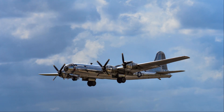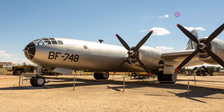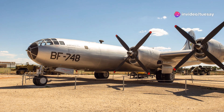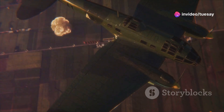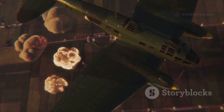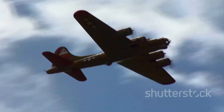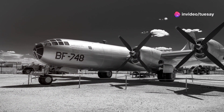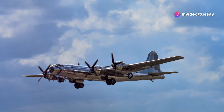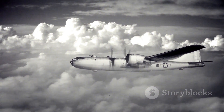The B-50 is often overshadowed by its famous predecessor, the B-29 Superfortress — the plane that dropped the atomic bombs on Hiroshima and Nagasaki. But the B-50 played a crucial role in its own right. It was a symbol of American air power at a time when the world desperately needed it. While the B-29 is well-remembered, the B-50 often gets lost in the shuffle of history.